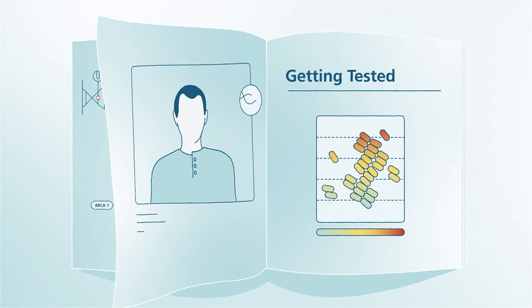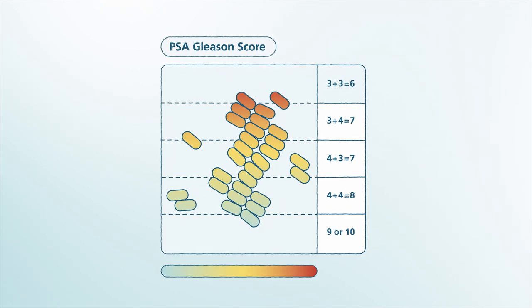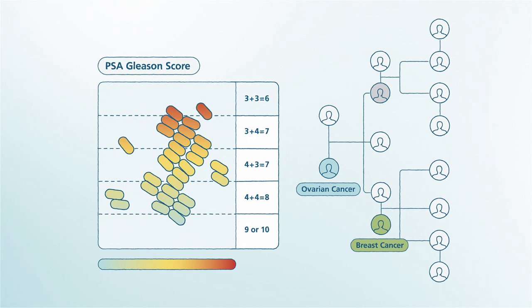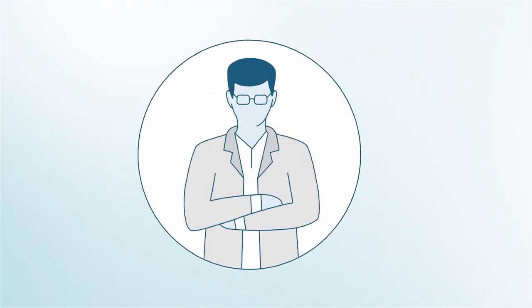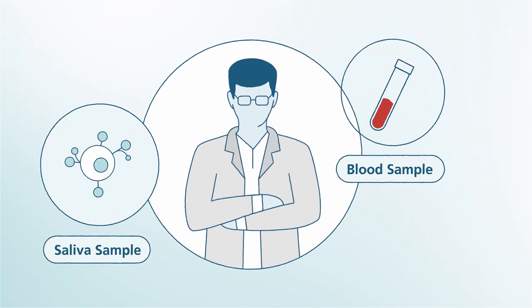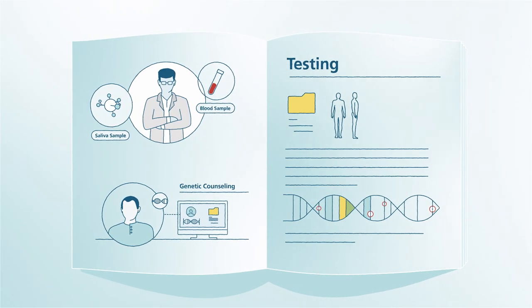A man should think about genetic testing if his PSA test has a Gleason score of 7 or higher and at least one of the following: at least one close blood relative with breast or ovarian cancer at age 50 or younger, or at least two family members with breast, ovarian, or prostate cancers at any age. As for the actual test, it's done in a flash — all you need to do is provide your doctor a blood sample or a saliva sample to be tested. If your urologist suggests genetic testing, they may want you to see a genetic counselor if the results are positive or uncertain. Health insurance often covers genetic counseling and tests if they are medically needed.